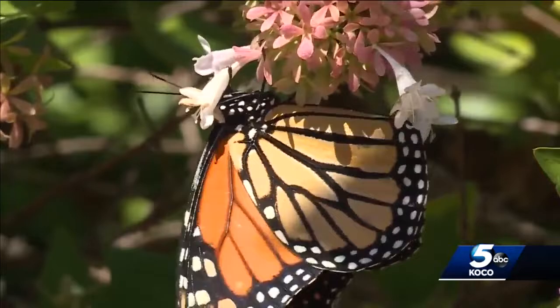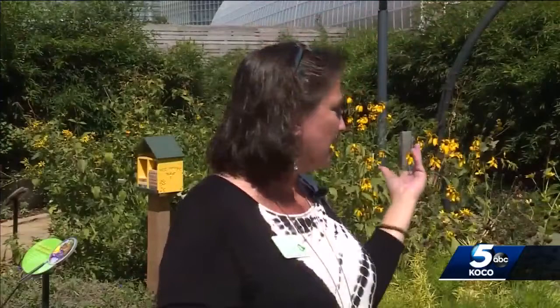As monarchs migrate, they need our help. What they need right now is habitat and food. And you might even get a chance to see them stop by for a visit on their journey.